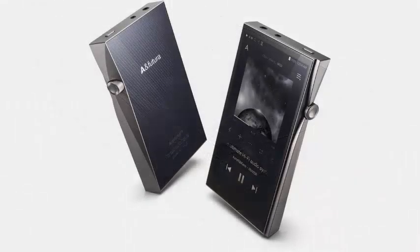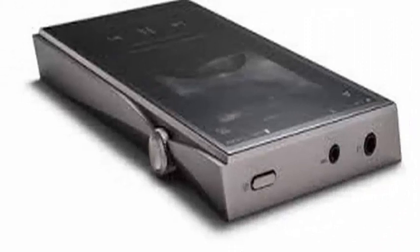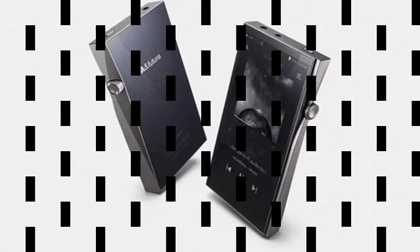This is the AN Future SE100, recently shown at the Munich Hi-End 2018, and it comes with technical specifications worthy of a desktop.